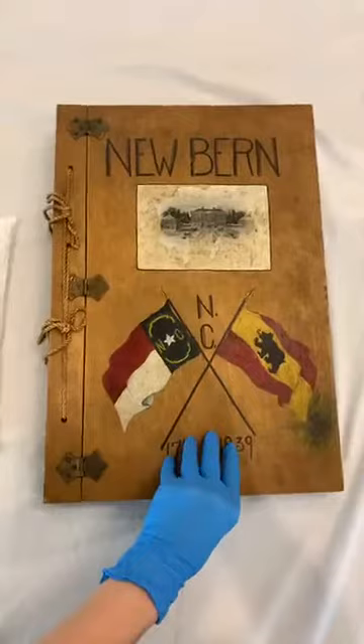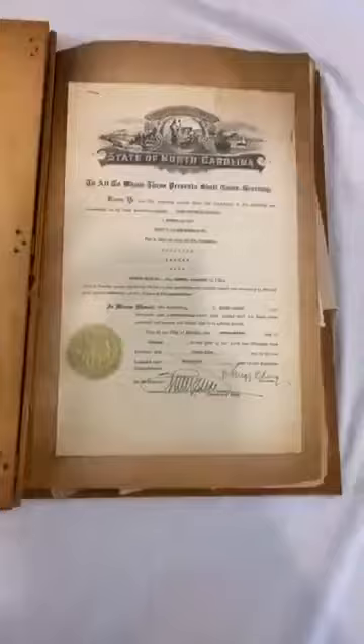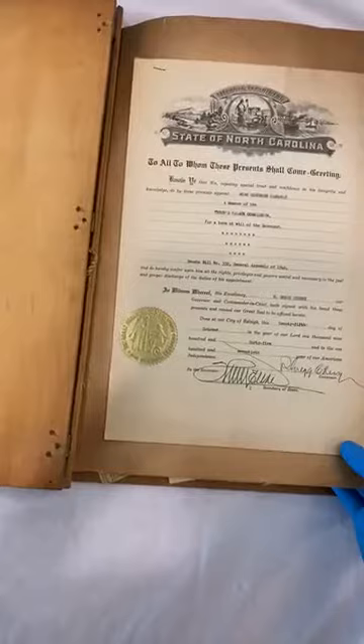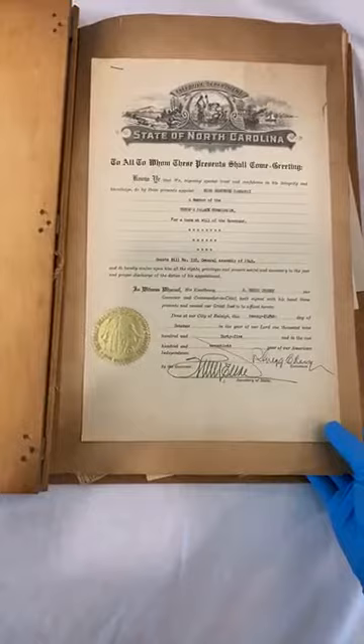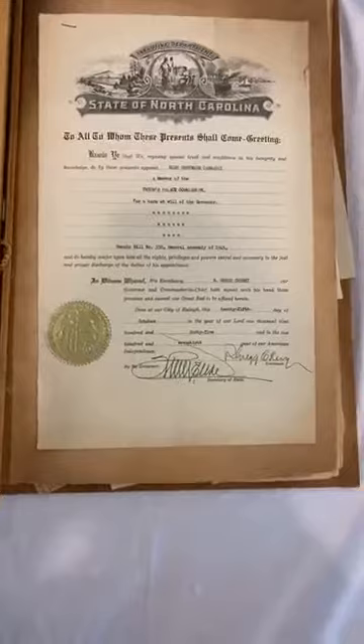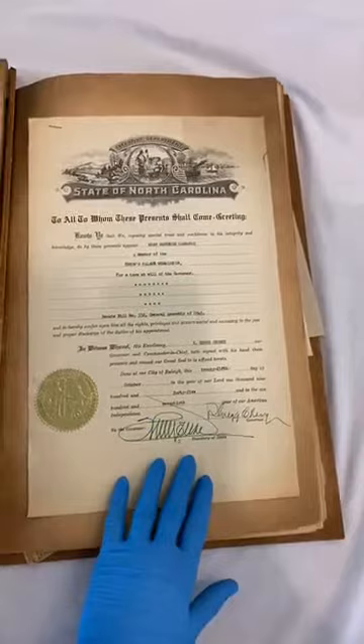We're going to open this book — it's larger than an 11x14, probably about 18 inches. Right here in the center on the first page is something that would have been very important to Gertrude: her certificate of nomination to be a member of the Tryon Palace Commission, dated October 25, 1945, signed by Governor R. Gregg Cherry and by the Secretary of State. It was a great honor to be appointed to the commission — this was the group tasked with guiding the reconstruction of the palace.